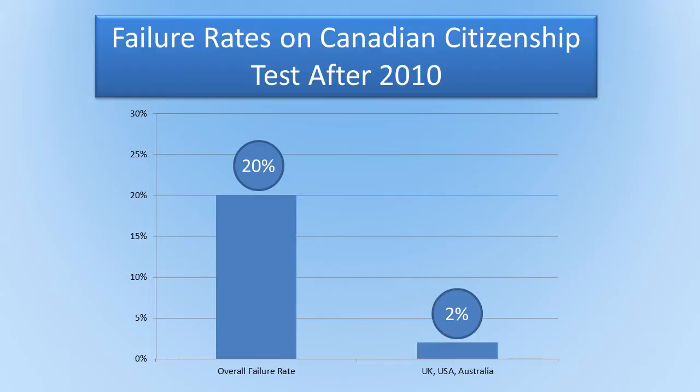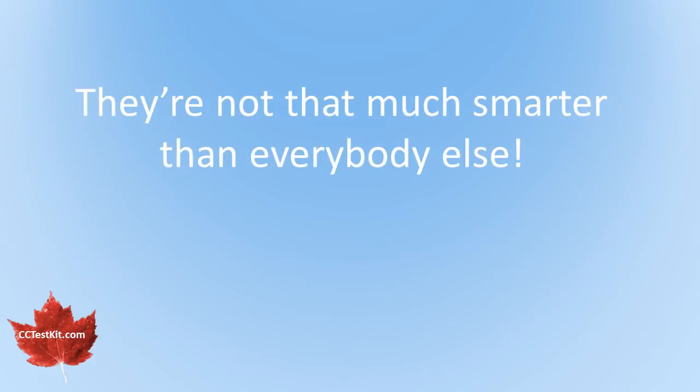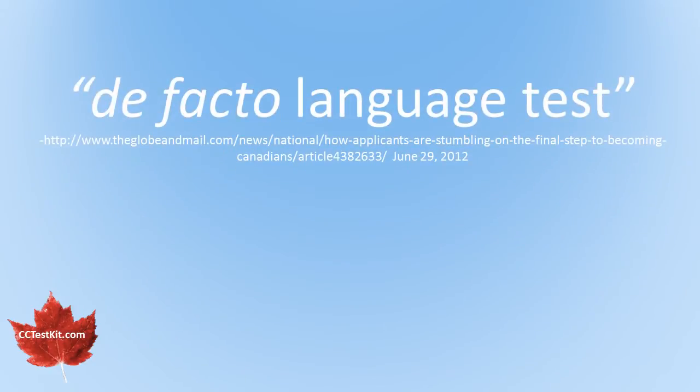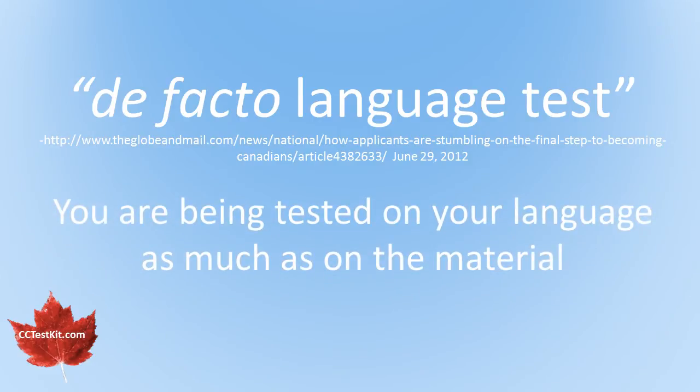I've known lots of people from all of these countries, and I really like them. But the fact is, they're not that much smarter than everybody else. So how do we explain their very low failure rate? It's quite simple — all of these countries have English as a first language. The Globe and Mail even called the citizenship test a de facto language test. De facto is a Latin phrase that means actually or really. Canada's national newspaper is calling the citizenship test a language test. You are being tested on your language as much as on the material.